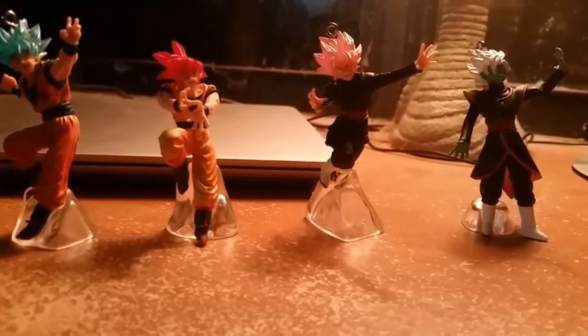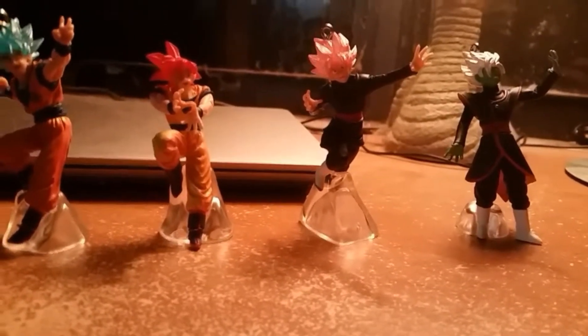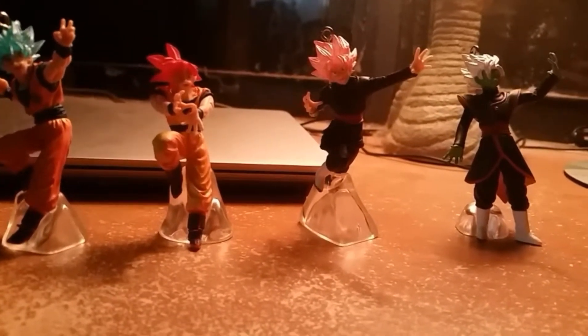Each little capsule has a possibility of having a Jiren figure inside. I have not gotten that yet, and I don't know where to buy them now because the local Target stopped selling them.